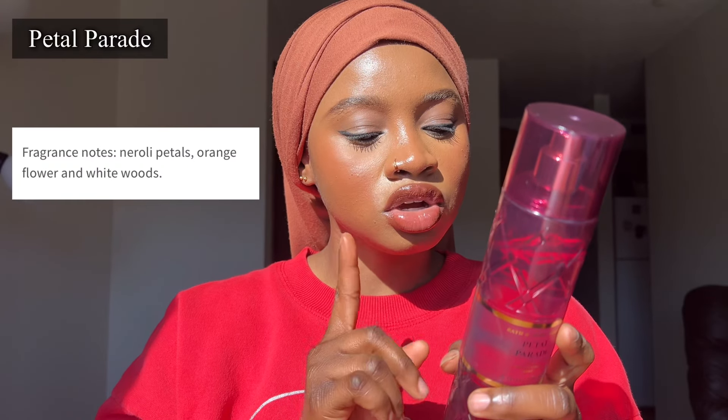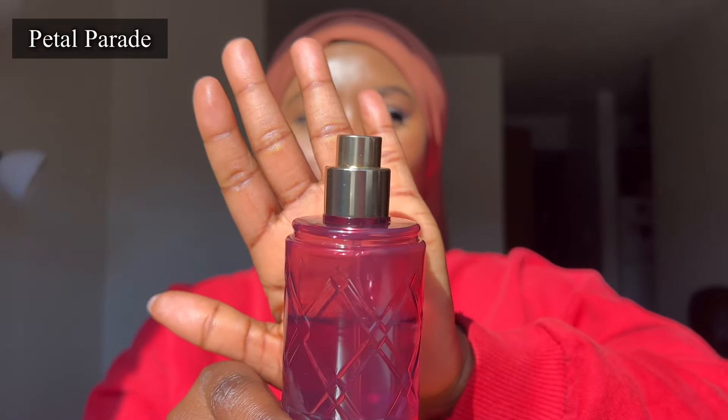So Petal Parade — for the fragrance notes, we have Neroli Petals, Orange Flower, and White Woods. I'll be honest: there's this one perfume I tried that had Neroli in it and I did not like that scent at all. So when I heard that Neroli was one of the notes in this particular fragrance, I did not think I was going to like it. But of all the collections, this was the one that I liked and knew for sure I was going to buy. It smells really good. I think I got this just like last week — can you guys tell how much of this stuff I've used already?